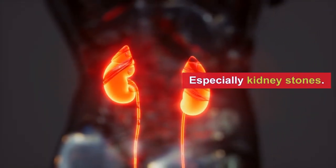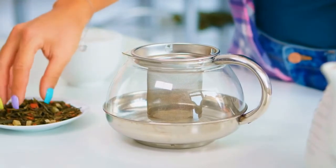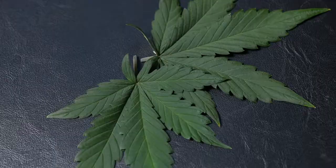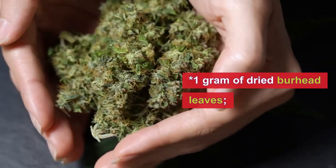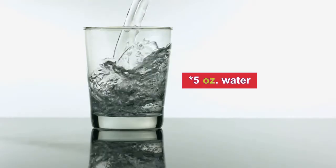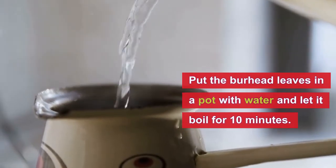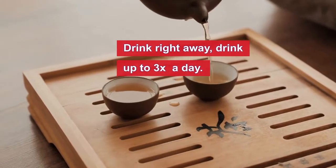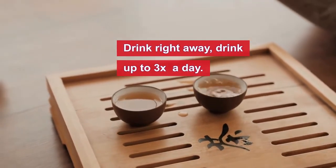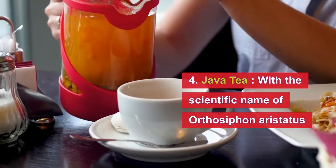Bear head tea is especially useful for kidney stones. To prepare it, we need 1 gram of dried bear head leaves and 5 oz of water. Just put the bear head leaves in a pot with water, let it boil for 10 minutes, and then drink it right away after making it — up to 3 times a day.